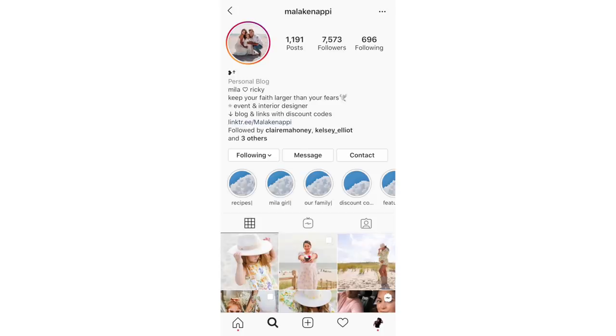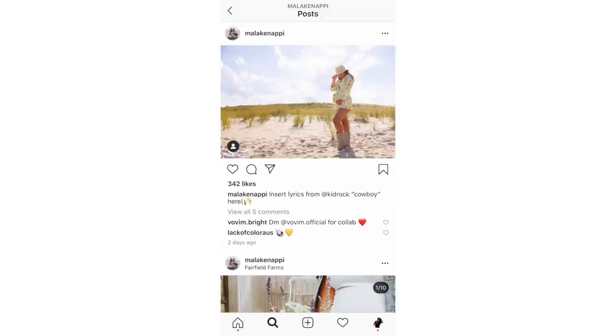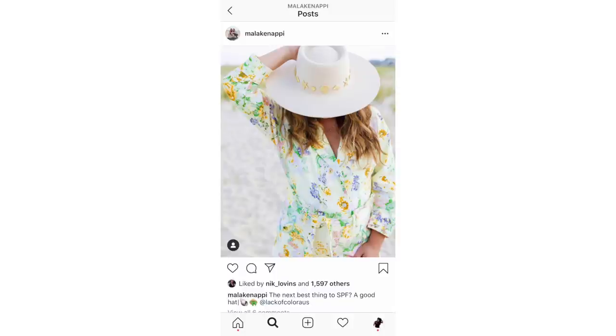When shooting lifestyle content meant for Instagram, I pretty much shoot everything vertical because vertical takes up more real estate on the feed and works great in Stories. I also crop everything fairly loosely — a little wider than I normally would — because the Instagram crop doesn't preserve a 2-by-3 aspect ratio. I keep it loose knowing where these photos are going to go.